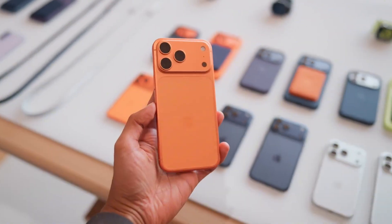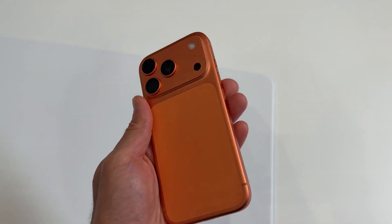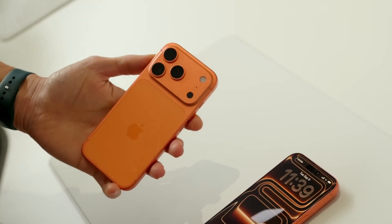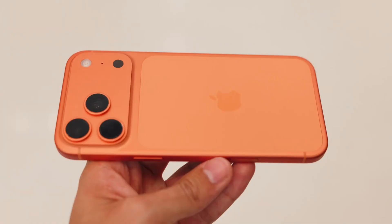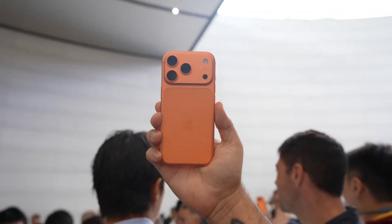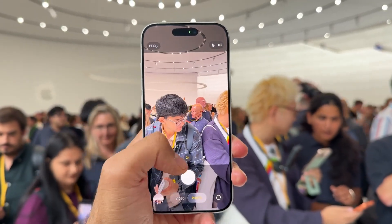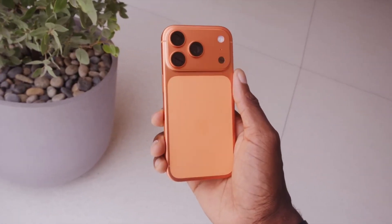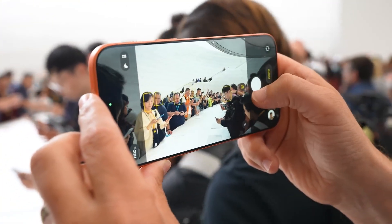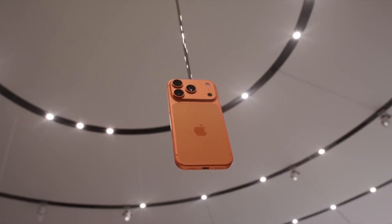Apple is finally giving us what we've wanted for years: all three rear lenses upgraded to 48 megapixels. The ultra-wide and telephoto now match the main sensor, ensuring consistent quality across every shot. The telephoto lens will now offer 10x optical zoom — that's not just catching up to rivals like Samsung, it's pushing beyond, because Apple's computational photography can fuse multiple layers of data, making zoom shots look sharper than ever. The flash and lidar scanner have been repositioned for better balance and fewer lighting artifacts. Night shots with flash should finally look natural instead of harsh.